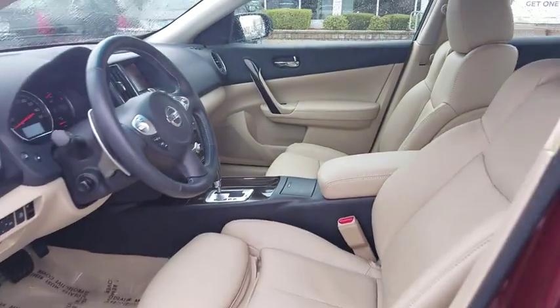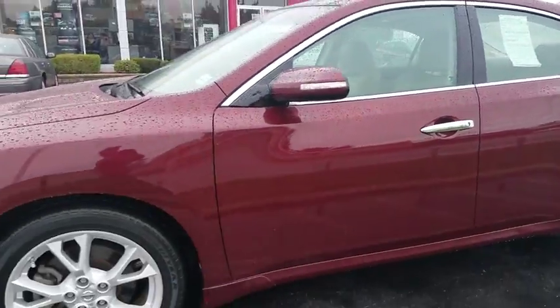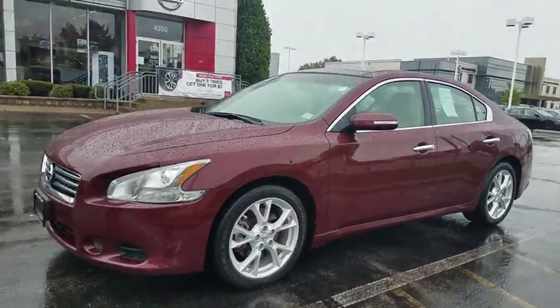Front wheel drive, premium sound system. This vehicle is Carfax certified one owner and qualifies for Carfax buyback guarantee.